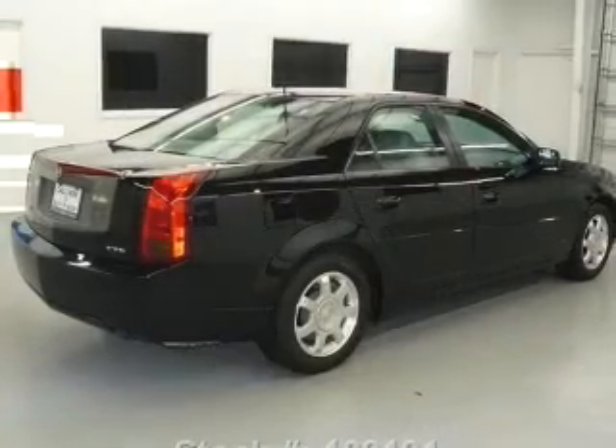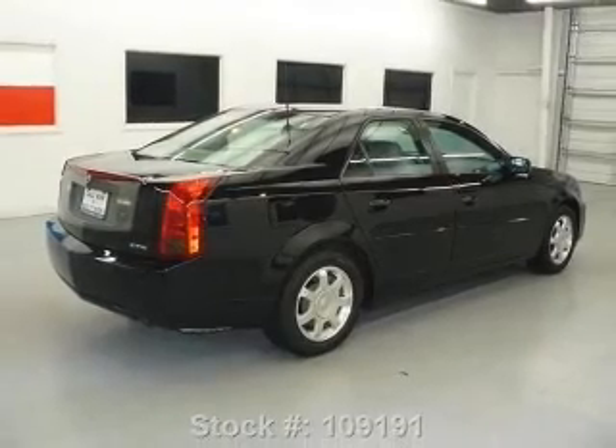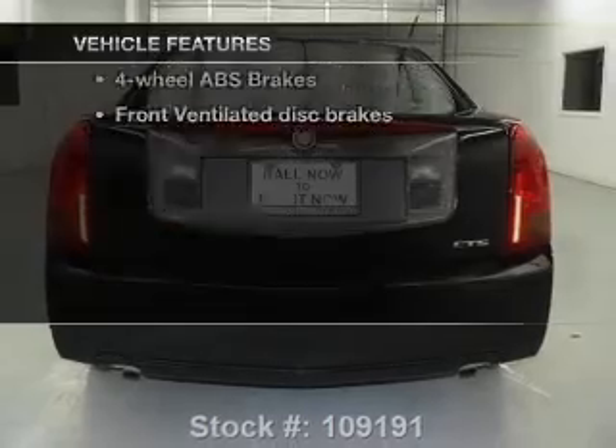Brake safely with the anti-lock braking system. Heated seats are a desirable comfort feature. Let the outside in with a power sunroof. Plus, enjoy these notable features that are included in this vehicle.